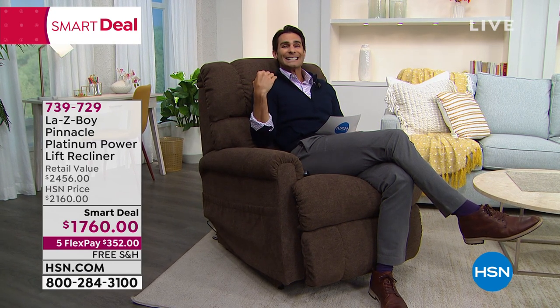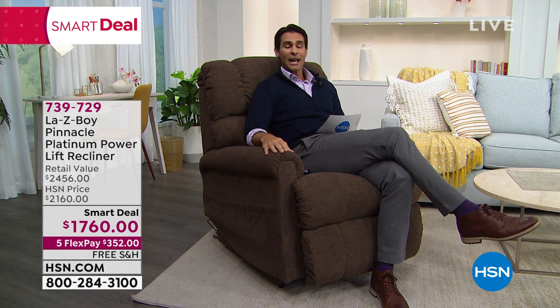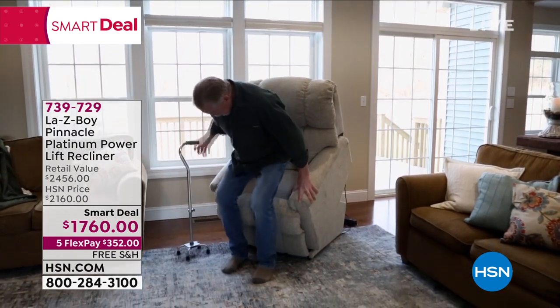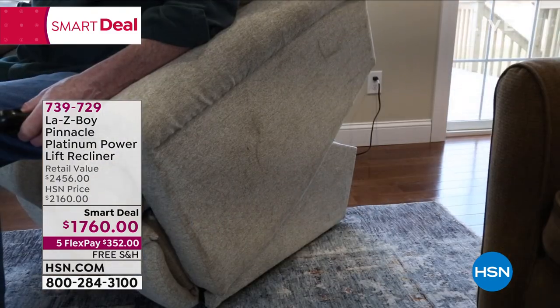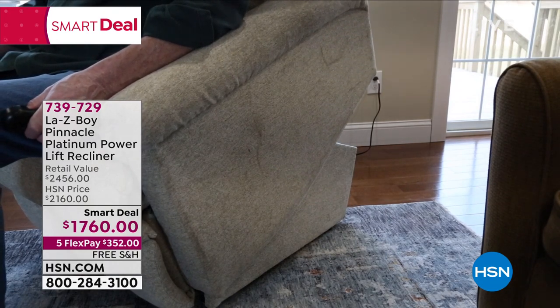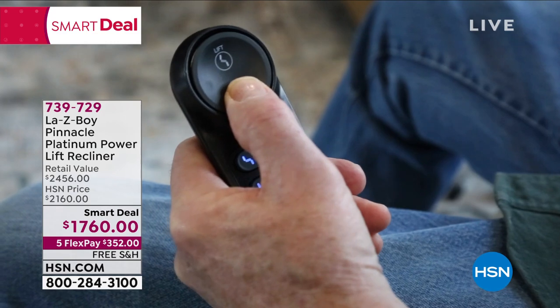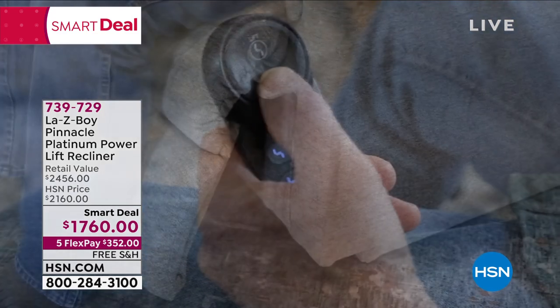It will recline all the way back to what we call zero gravity, so it can be your sleeper as well, your chair, your recliner, and also your power lift, your standing assist. If you or someone in your life needs that help standing up, or maybe you're just recovering from an injury or surgery and you need that lift — not only that beautiful aesthetic design, but also that power to lift.